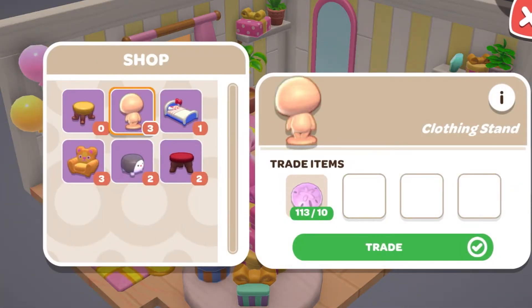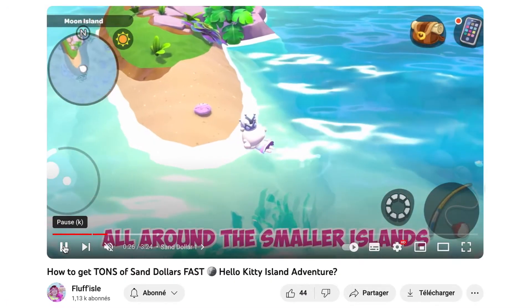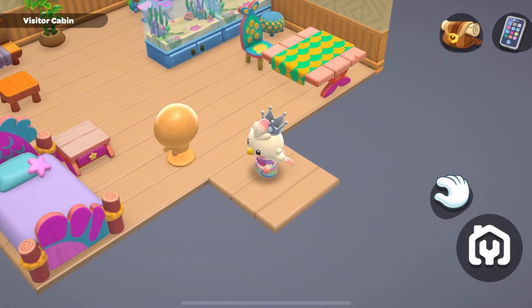The day you get it, get as many as you can because you will need at least 11 for the new visitors. They cost 10 cent dollars each. Check out this video to see how to get a lot of cent dollars. Once you have put the clothing stand, get out of the finishing menu.